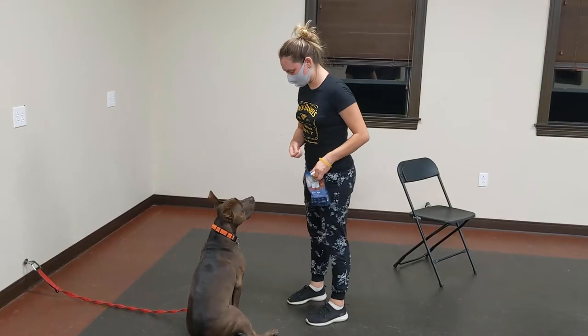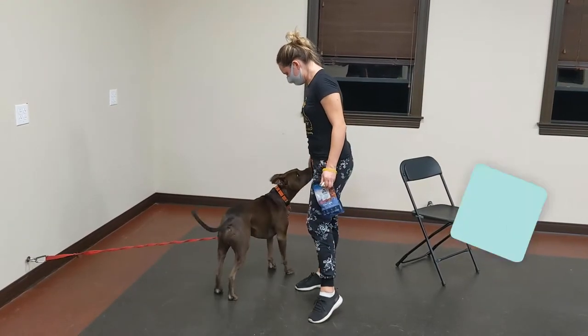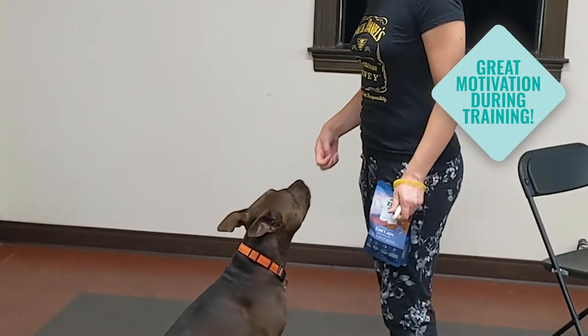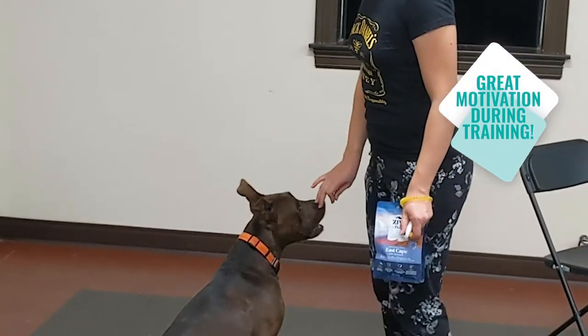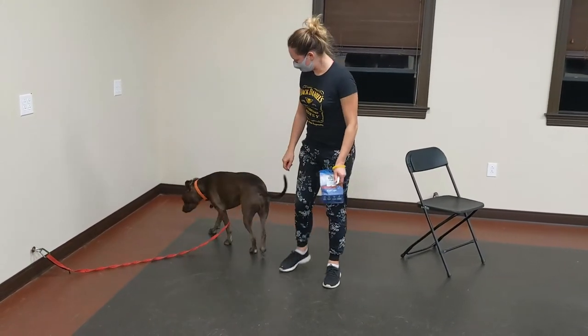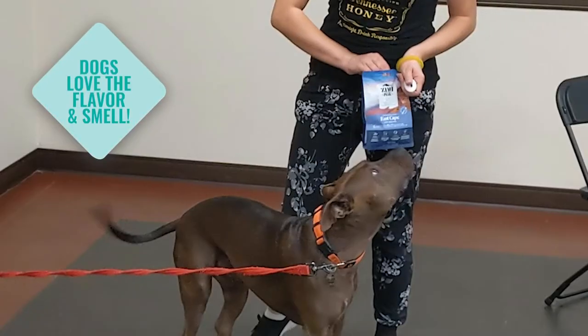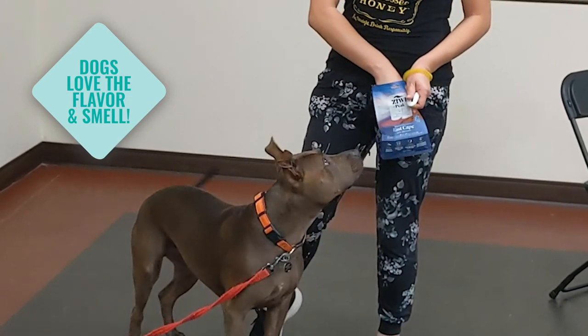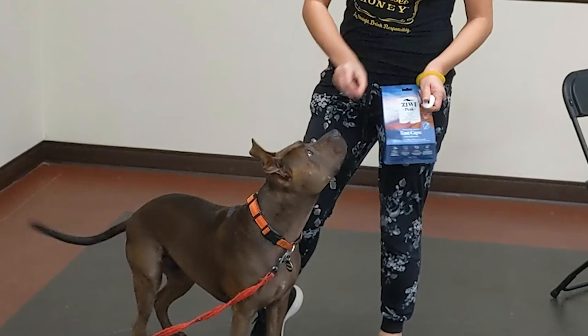They're also amazing to take for dog obedience classes because Truffle gets really distracted with all the other dogs and all the other people and everything that's going on around him. He will absolutely zone in and focus on me when I have Ziwi, because I think they have a very strong smell to it and it's really easy to redirect his attention to me.